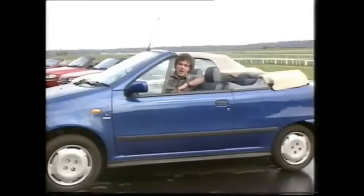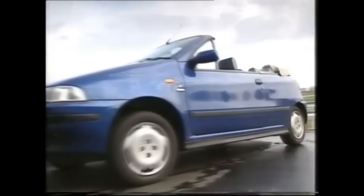The appeal is obvious, really, when you think about it. Driving a convertible top-down, even in the middle of a hopeless British summer, really does bring a ray of sunshine to a rainy day.